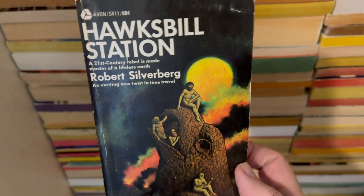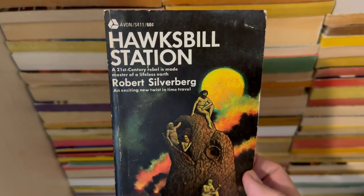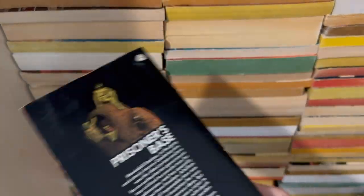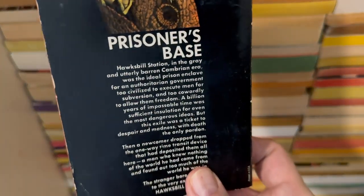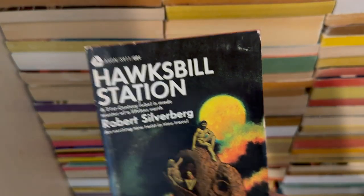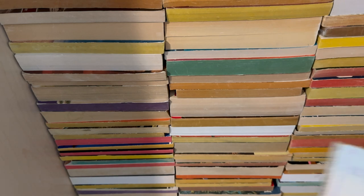Hawksbill Station by Robert Silverberg — one of his most highly regarded books, I believe. Prisoner Space. Hawksbill Station. Delighted to have that — I'm a Robert Silverberg fan as much as the next guy.